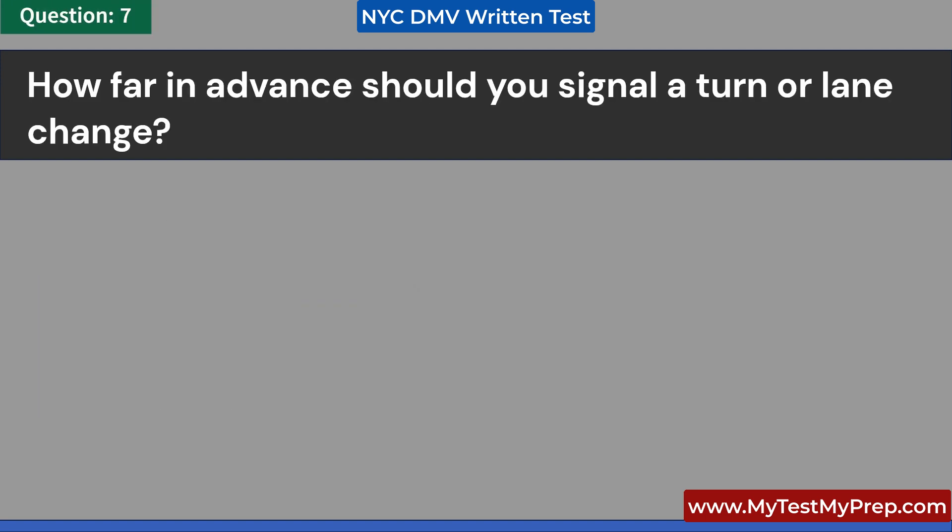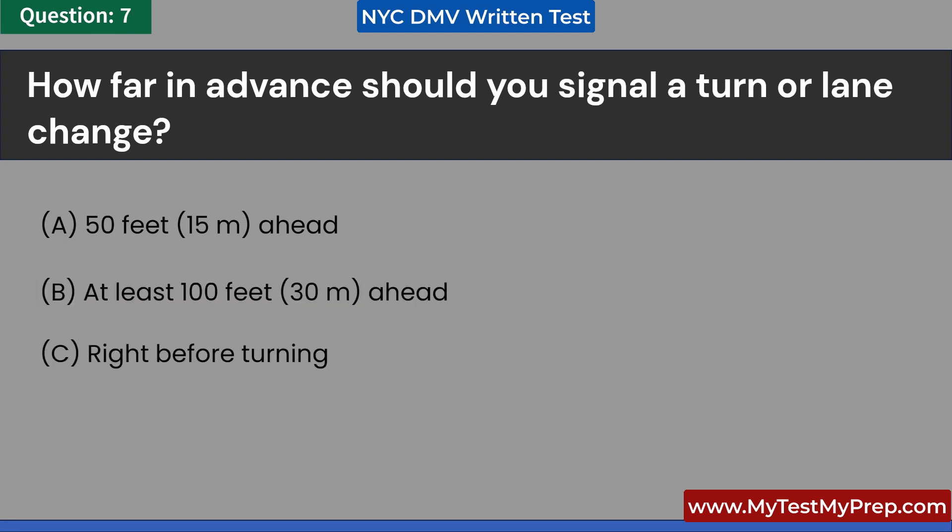How far in advance should you signal a turn or lane change? A. 50 feet, 15 meters ahead. B. At least 100 feet, 30 meters ahead. C. Right before turning. D. 200 feet, 60 meters ahead. Answer: B. At least 100 feet, 30 meters ahead.